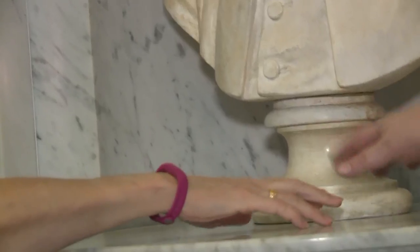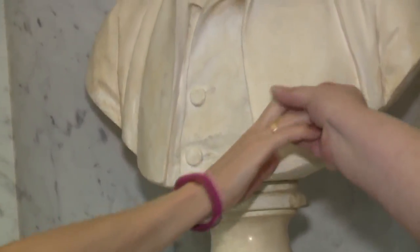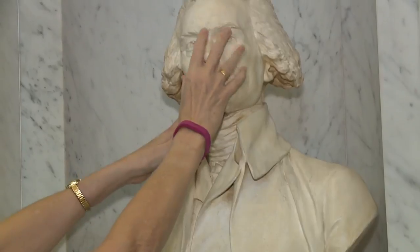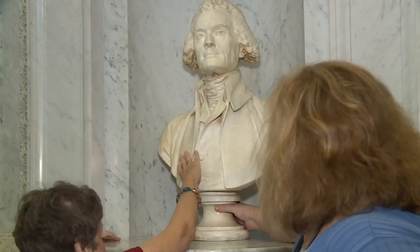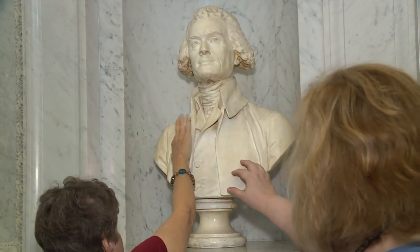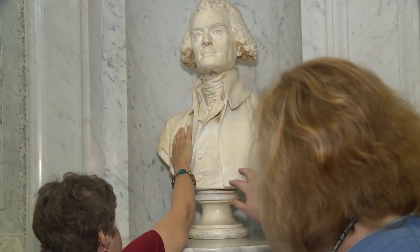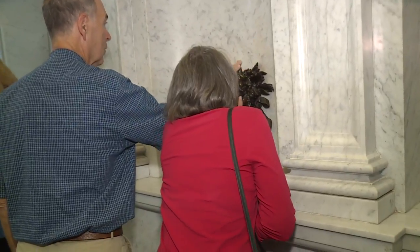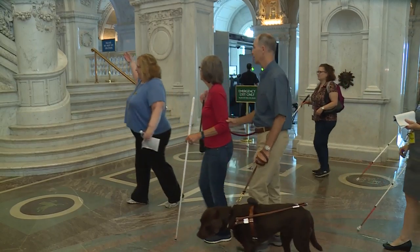At the library we offer tactile tours and visually described tours. So walking over where we see Thomas Jefferson's bust, standing three feet high, we're able to describe that and watching people put their hands on the bust and to be able to connect with a piece that otherwise they might not have ever had an opportunity to do. When you're blind, being able to touch some things makes a real difference in how you are able to perceive it. And also the descriptions are very good that our docent is giving.